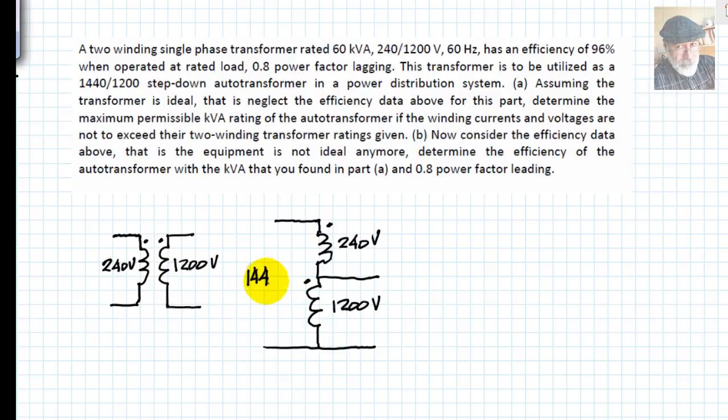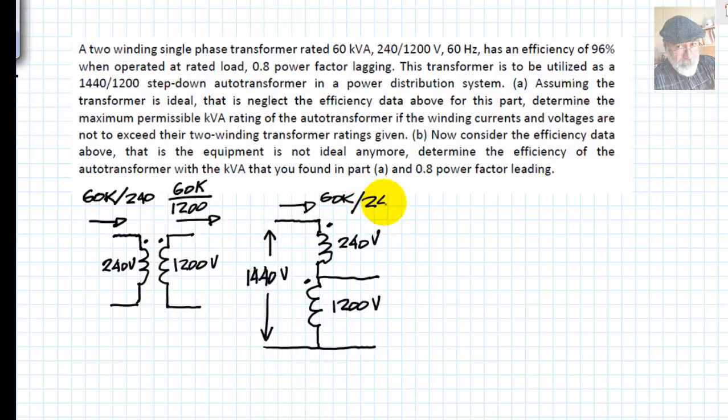The rated voltage of the primary of the autotransformer is going to be 1440 volts as prescribed by the exercise. The rated current on the low side is 60 kVA divided by 1200 volts. Those currents are going to be the same in the autotransformer connection — the same rated current on the low side and the same rated current on the high side. The current in the load is going to be the sum of both rated currents, which is the maximum current the autotransformer will supply.